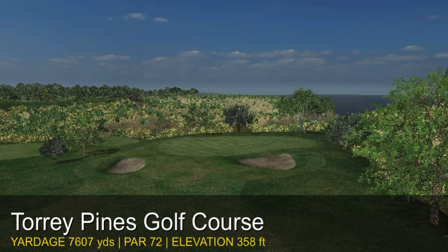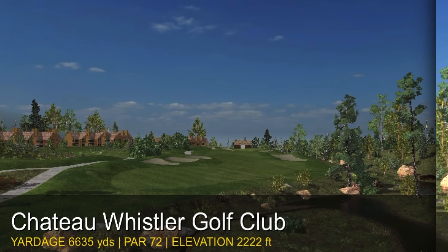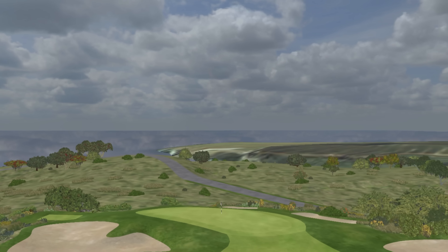Also included are the legendary Torrey Pines, the prestigious Valderrama, and the breathtaking Chateau Whistler. It's an immersive golf experience right at your fingertips.